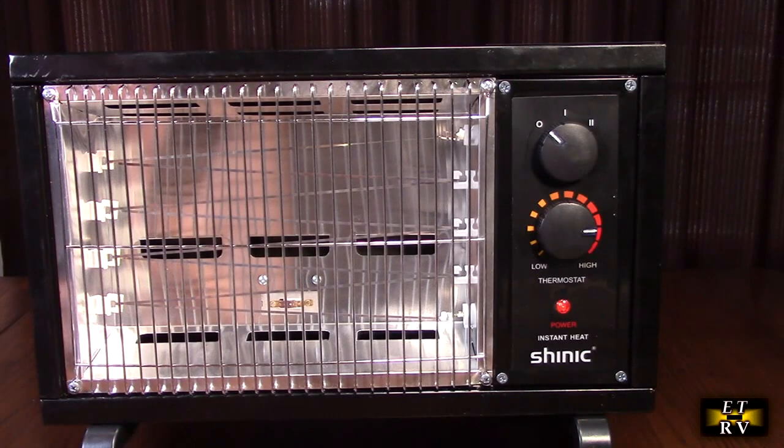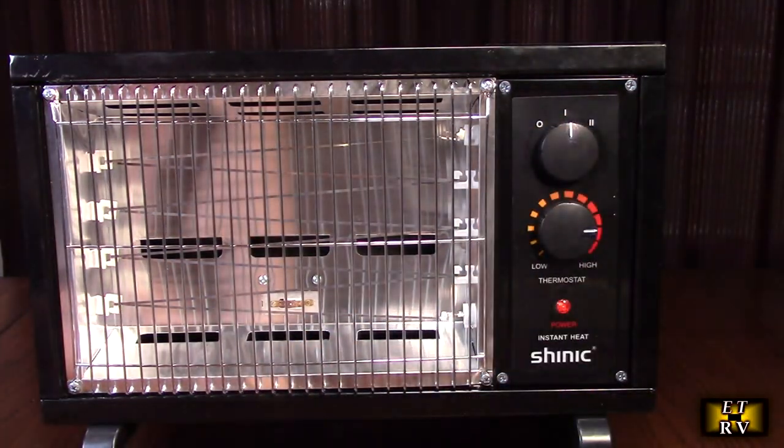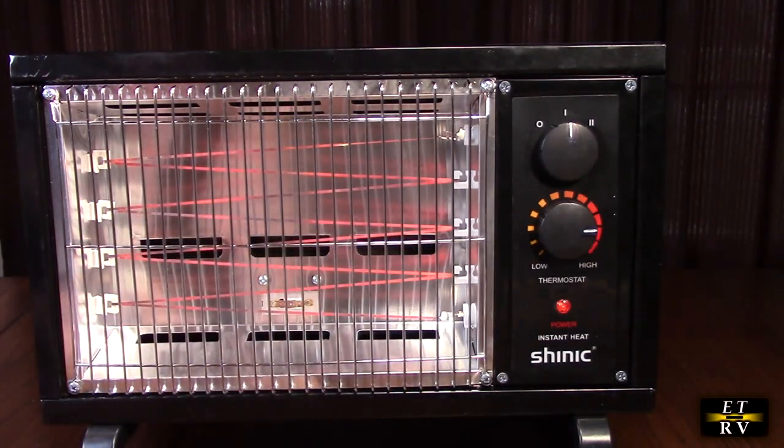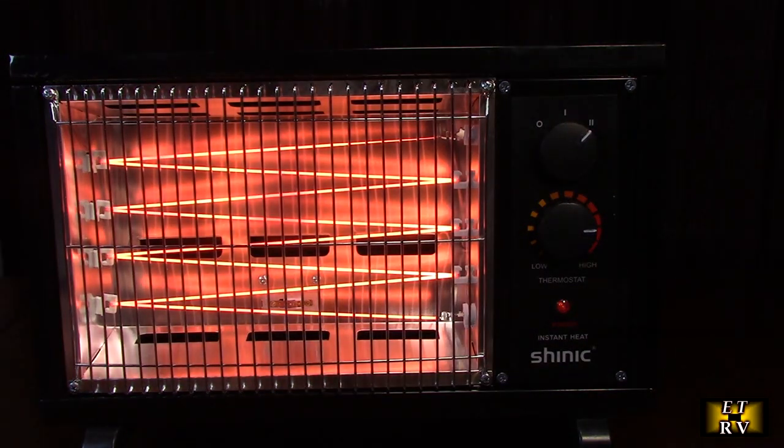It's got two settings. On the first setting — 750 watts — you can already see the coils starting to glow. Switching to the high setting, you can really see how much they're glowing. I've never seen something like this before.